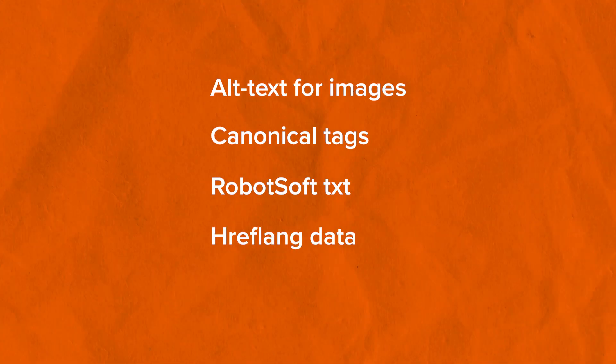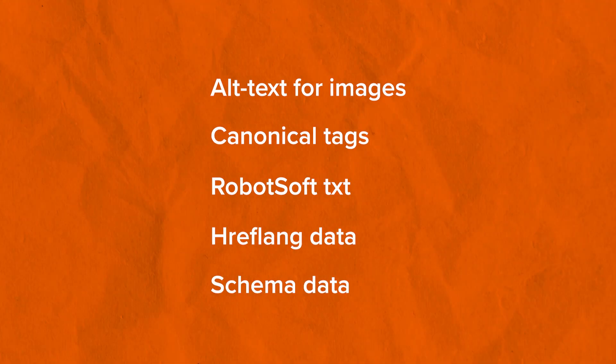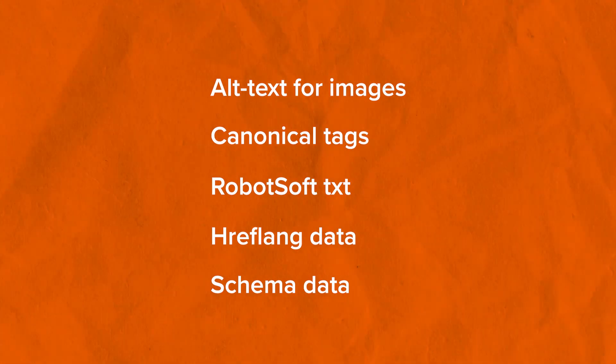The next step in the migration process is to double-check your metadata and all your configuration. Even though you used the Duplicator plugin to migrate all the data, and hopefully also used All-in-One SEO's export and import feature to migrate your settings, it's still a good idea to double-check that all the data on your new website has been set up correctly. You should be checking alt text for images, canonical tags, robots.txt, hreflang data, schema data, and any other configuration changes you made to your old website — making sure everything works perfectly on the new one.